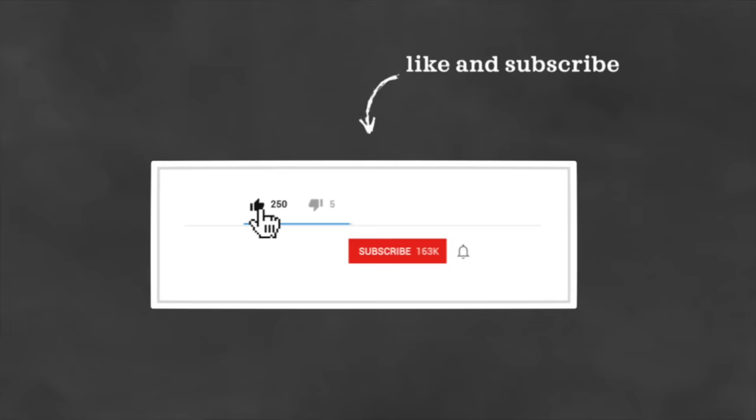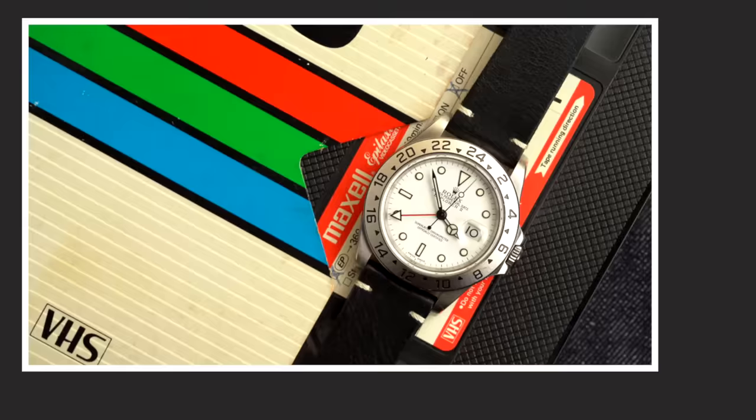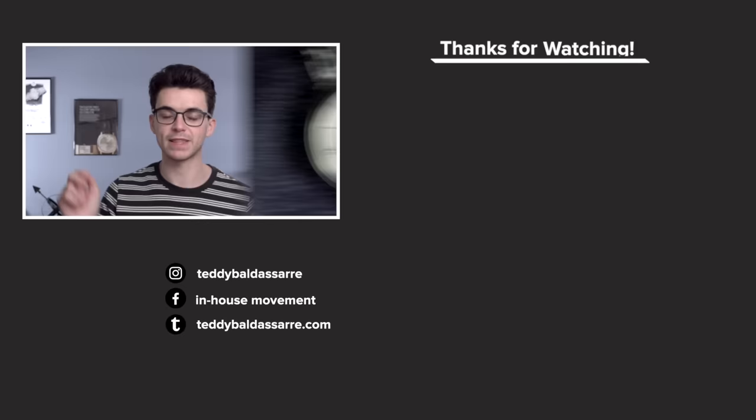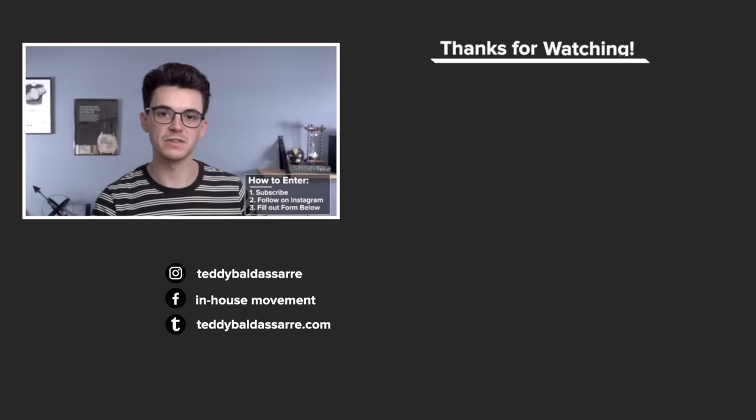If you liked this video, be sure to give it a thumbs up, subscribe, and hit that bell icon. Leave comments below for any other notable figures you'd like me to do a deep dive on. If you want to get an iconic watch for yourself, hit the link in the description to Bob's Watches, one of the largest online retailers for watches and a partner of our show. Also, if you want to join our watch giveaways, fill out that watch giveaway form and follow me on Instagram. Thank you guys so much for watching — be well and I'll see you all very soon.